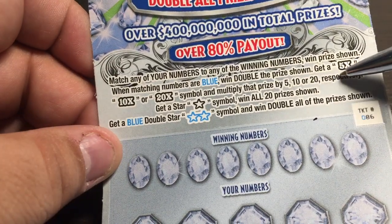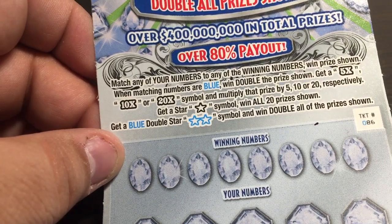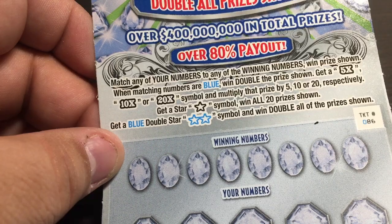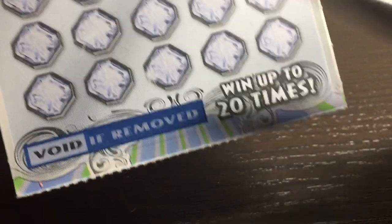Match any of your numbers to any of the winning numbers, win the prize shown. Match a winning number — if your winning numbers are blue, win double the prize shown. Get a 5X, 10X, or 20X, multiply that by the prize. Get a star, win all 20 prizes shown on the card. Get a blue double star, win double all the prizes shown. It has that infamous void-if-removed at the bottom, which makes me nervous.